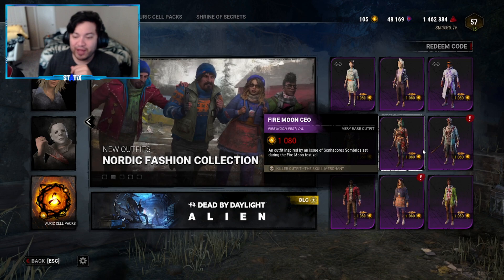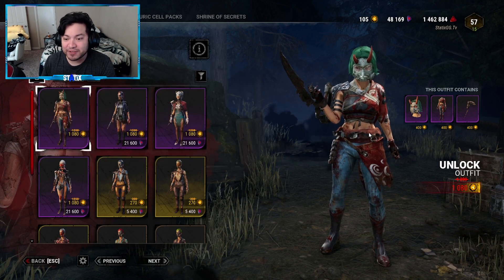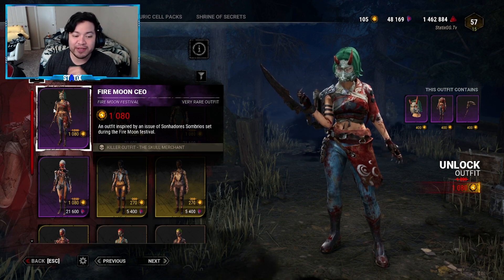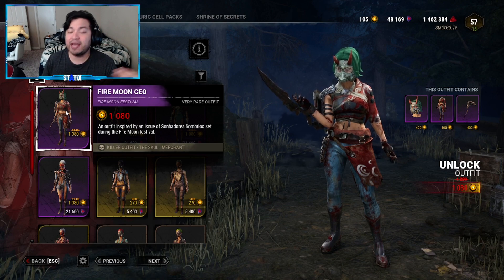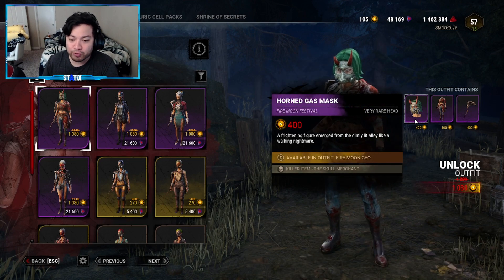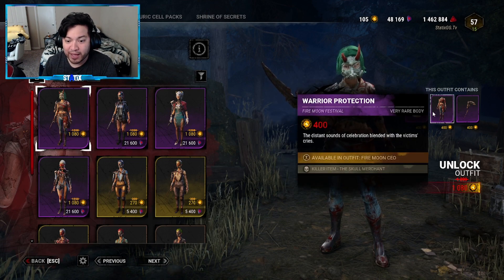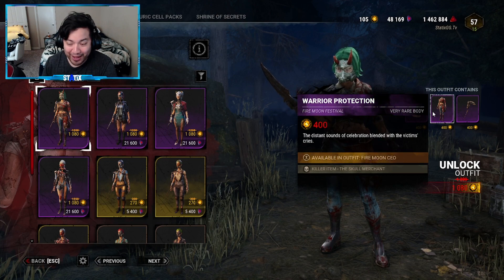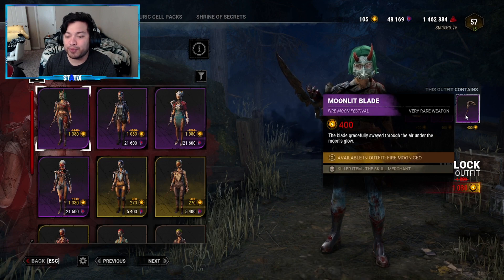Moving on to the killer side — first up is the Fire Moon CEO for the Skull Merchant. Love it or hate the killer, you can't deny this outfit is absolute fire — it went all out. It is 1080 Auric Cells, and it's not a set so you can mix and match. Piece by piece: the head is Horned Gas Mask at 400 Auric Cells — 'a frightening figure emerges from the dimly lit alley like a walking nightmare.' The body is Warrior Protection at 400 Auric Cells — 'the distant sounds of celebration blended with the victim's cries.' The weapon is Moonlit Blade at 400 Auric Cells — 'the blade gracefully swayed through the air under the moon's glow.'